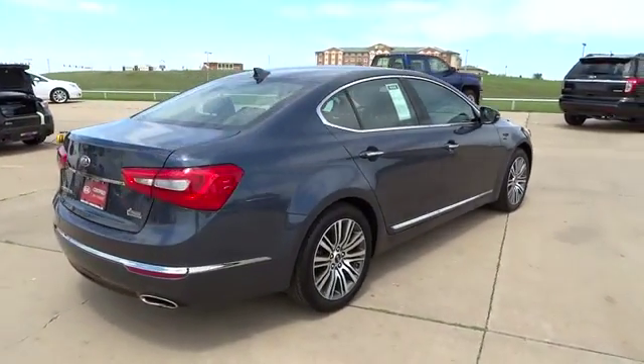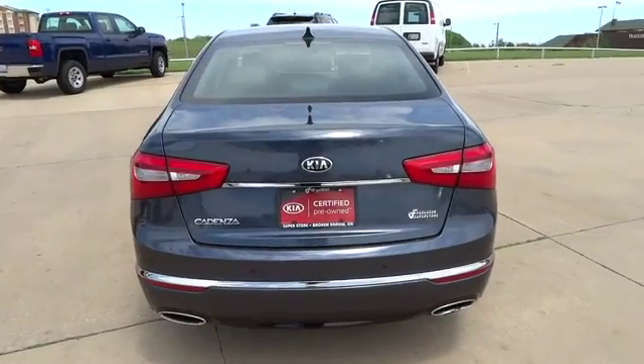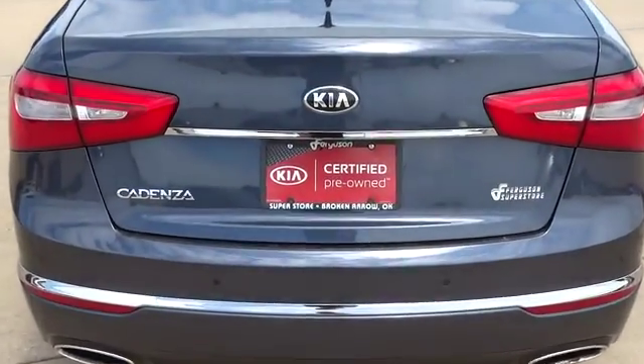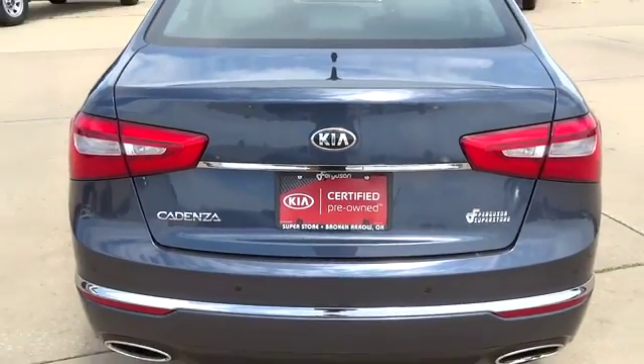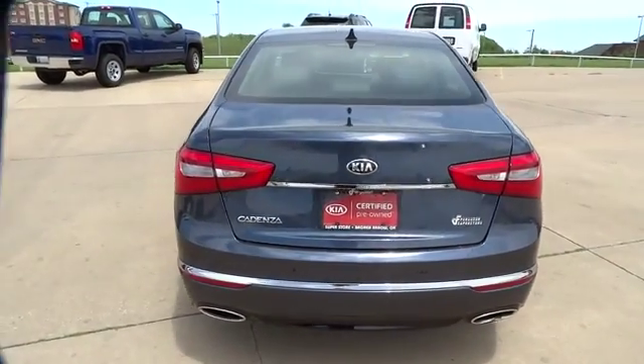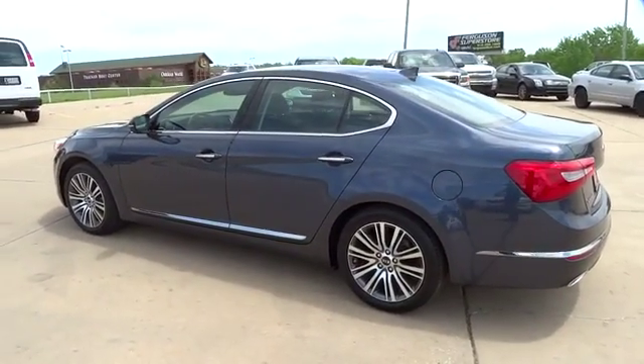This vehicle has less than 15,000 miles. Here are some of this vehicle's great options: front wheel drive, fog lights, compass, outside temperature gauge, perimeter alarm, engine immobilizer. If affordable style and reliability are what you're looking for, this vehicle couldn't be more perfect.